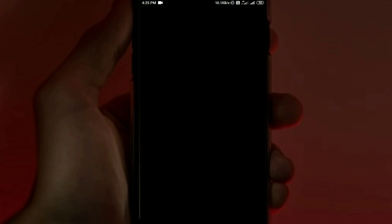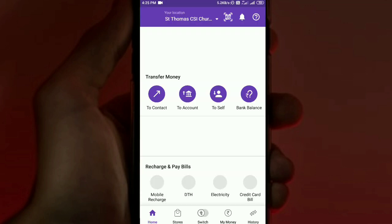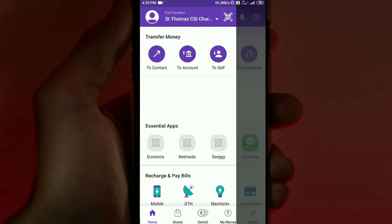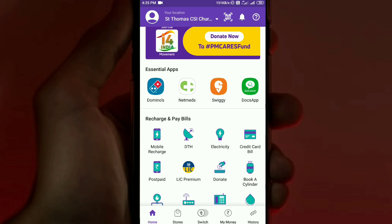We will be able to explore the recharge interface. PhonePe offers mobile phone recharge along with options like Electricity, Credit Bill, Postpaid, and LIC Premium. These are all the available options. We need to enter the recharge details for this mobile phone.